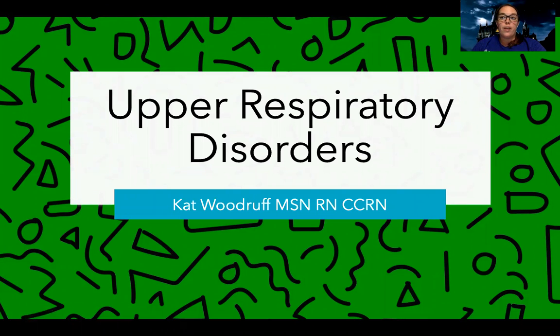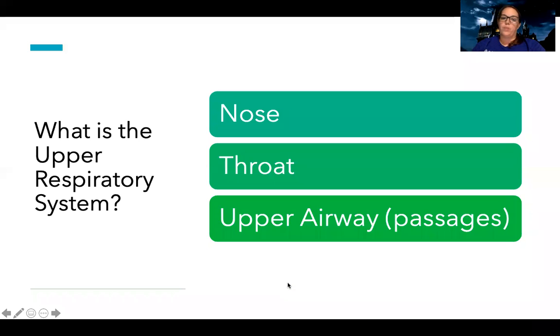Hey guys, tonight we're going to be talking about upper respiratory disorders. So what are upper respiratory disorders? They're ones that include the nose and throat, and also the upper airway passages — the tubes that lead to more tubes that lead to the lungs. There are three disorders we're going to talk about.